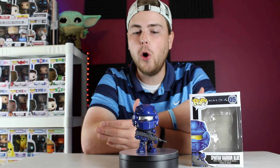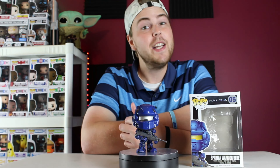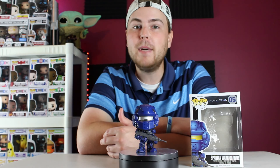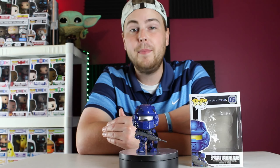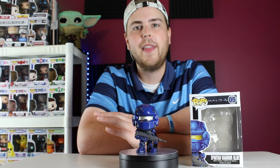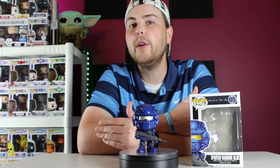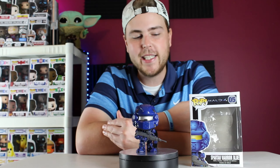That's going to wrap up today's video. I hope you enjoyed it — if you're a Halo fan or enjoyed this video, hit that like button. If you think you're going to be a big fan of these Mini Monday videos, please let me know. I'll go in depth on whatever pop is featured that Monday, and we'll keep it anywhere from two to four minutes — short and sweet.